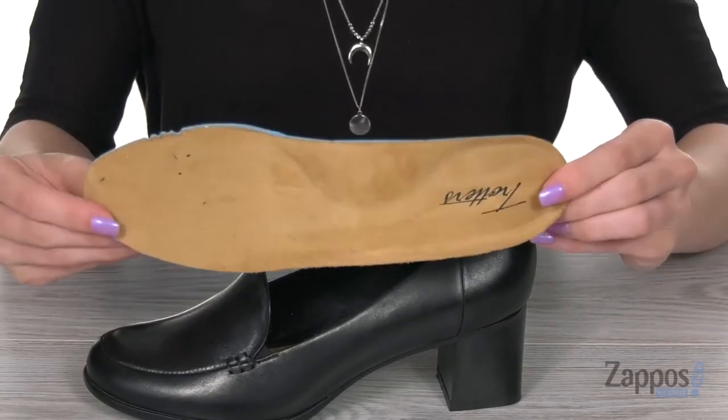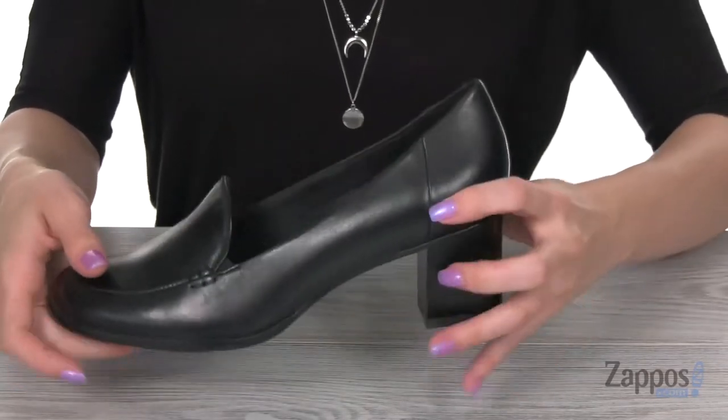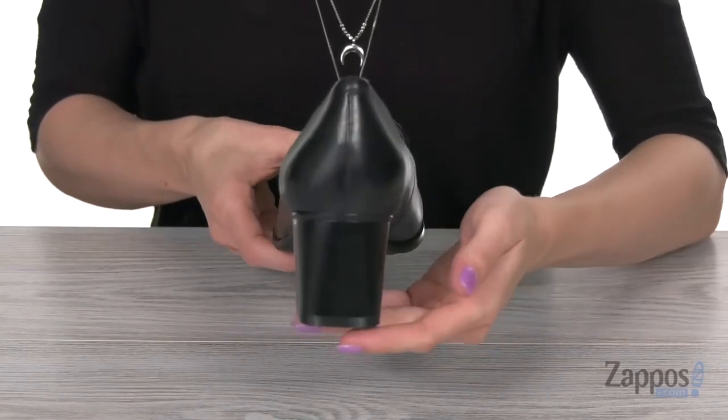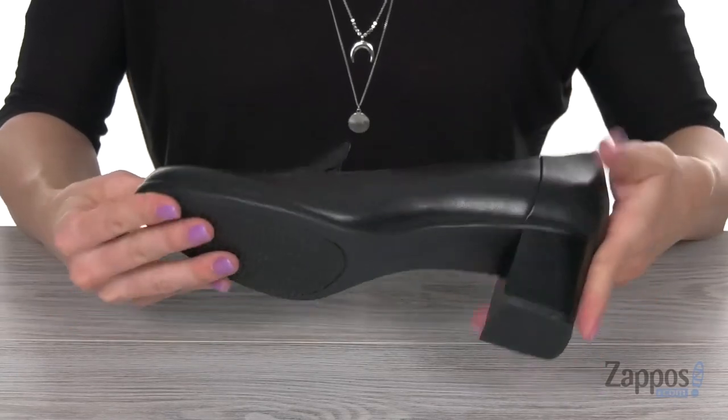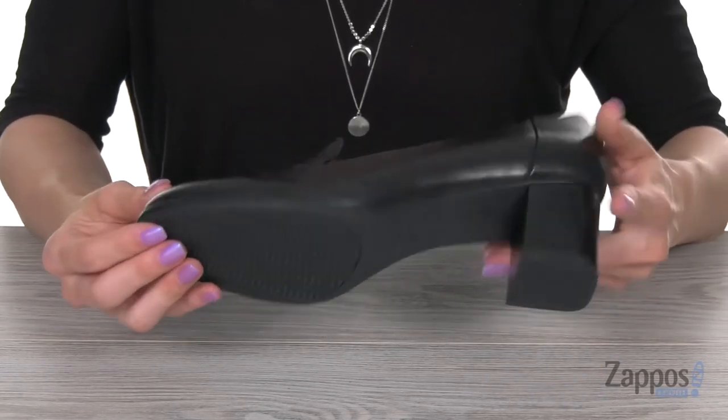It's also super soft to the touch and comes with a microfiber lined removable footbed. It's going to provide you with cushion and support all day long. That heel in the back is going to give you a boost in height over 2 inches, keeping you nice and stable with its thickness. On the bottom you have a durable man-made outsole. Nothing says professional like this beautifully tailored shoe from Trotter's.